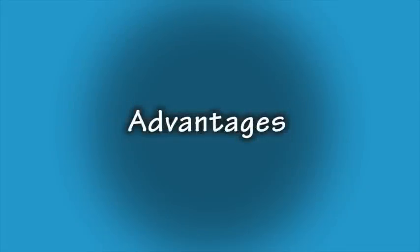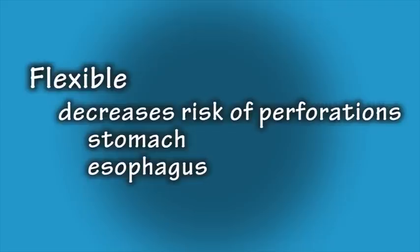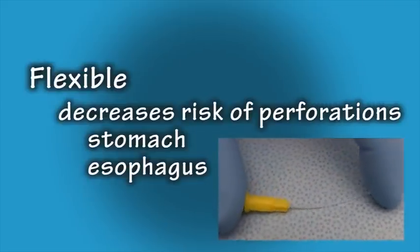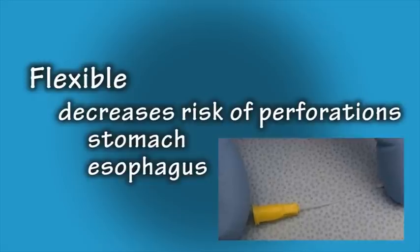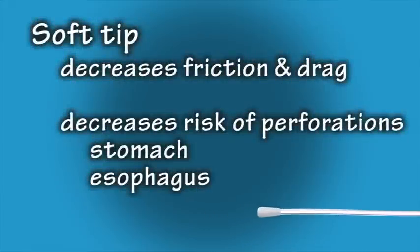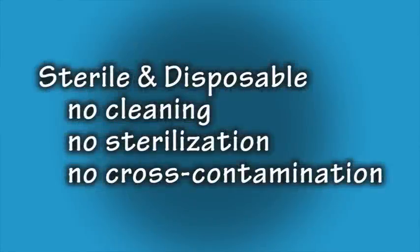First, let's review the advantages. The flexibility of the feeding tubes decreases the risk of perforation to the stomach and esophagus. The soft rounded tip decreases friction and drag and also decreases the risk of perforation of the stomach and esophagus. These feeding tubes are sterile and disposable, which means there is no added time or cost spent cleaning and sterilizing, and there is also not the possibility of cross contamination or compound crossover.